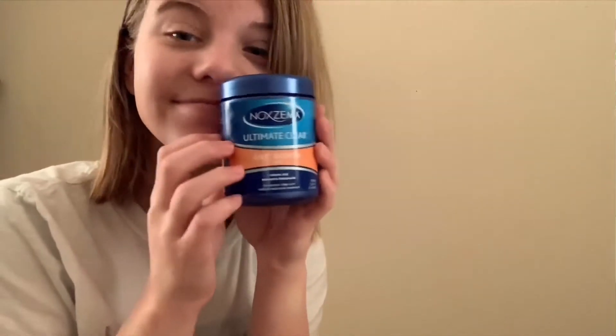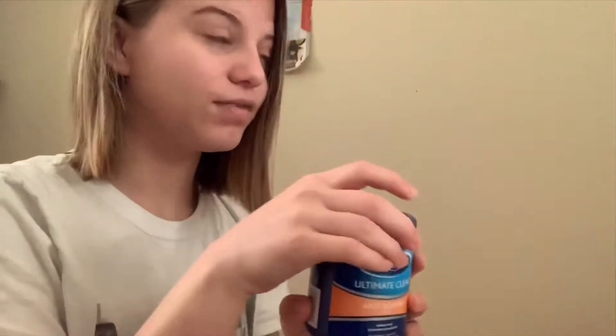Then I walk to the bathroom and wash my face. Then I use my Noxzema Ultimate Clear face pads to get all the dirt out of my face — and no, this isn't sponsored.